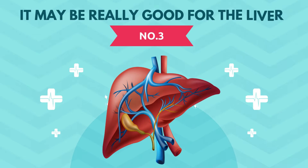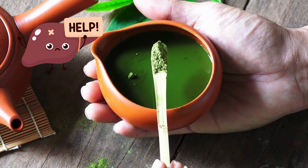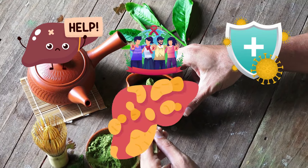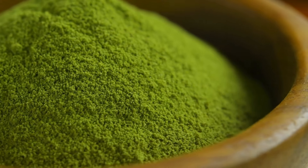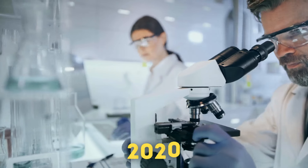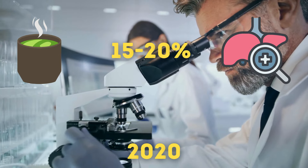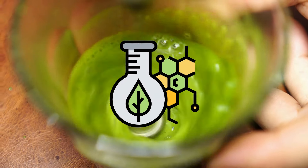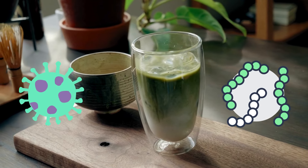Number three, it may be really good for the liver. Matcha tea has been shown to help improve liver health in many ways. It can protect against liver damage, aids in detoxification, has anti-inflammatory properties, and can even help manage fatty liver disease. A 2019 study shows that matcha extract reduced inflammatory markers in liver cells by up to 30% compared to the control group. One 2020 study shows that consuming matcha for 12 weeks improved liver function markers by 15 to 20% in individuals with non-alcoholic fatty liver disease. Besides EGCG, matcha tea is also high in chlorophyll, and according to studies, this chlorophyll can bind to toxins and heavy metals, helping to remove them from the body.